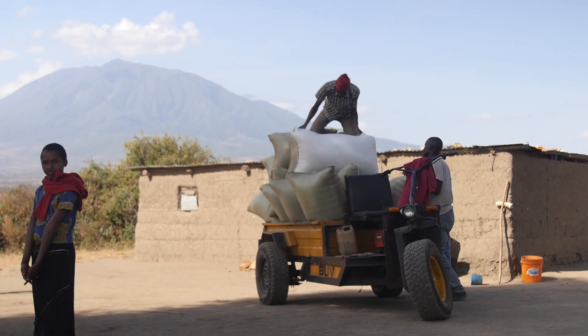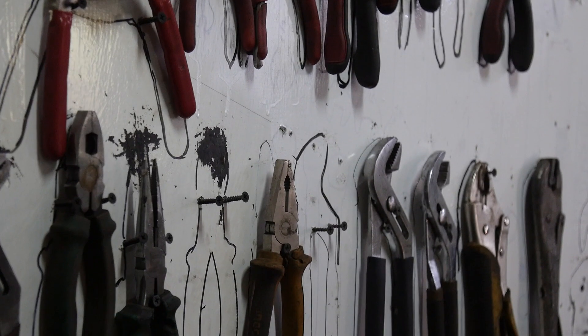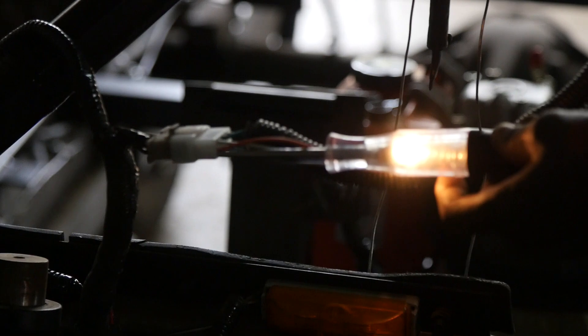It uses diesel instead of petrol, which is often cheaper, and it has a much larger load capacity. Out there there are people who were unskilled but were trying to do skilled work — we could see there was a good spirit in them. We trained them, and now they are skilled people. They moved from unskilled to skilled technicians.